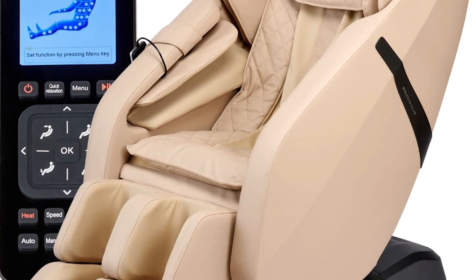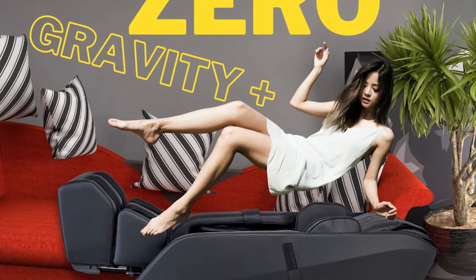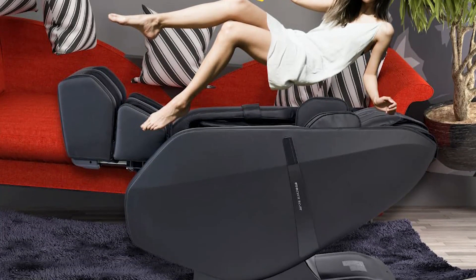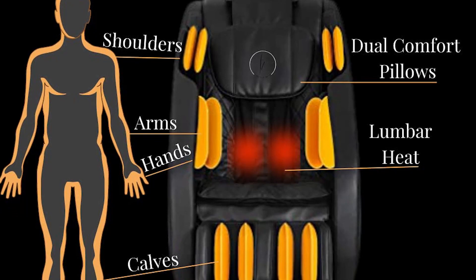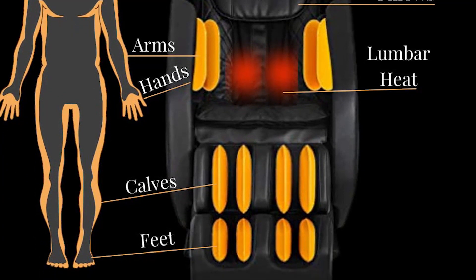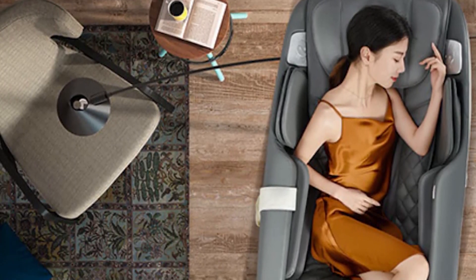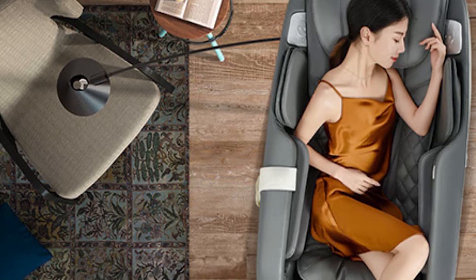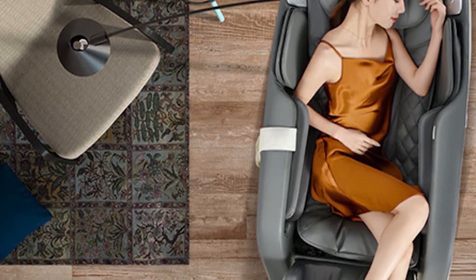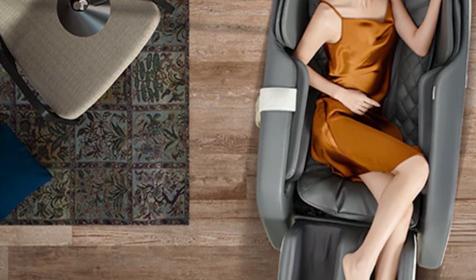Seven massage techniques and nine auto programs are available for selection. One-button touch zero-gravity position with low back heat is built in with its cutting-edge SL track frame design. The FR6KSL offers the best neck, back, waist, shoulder, buttocks, and hamstring massage. The Smart Back Quad Rollers precisely release tension, loosen up tight muscles, and lessen stress by moving from your neck to your back along the spine's natural S-curve, passing along the glutes and upper hamstrings as well.